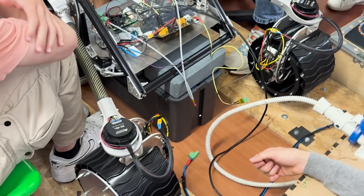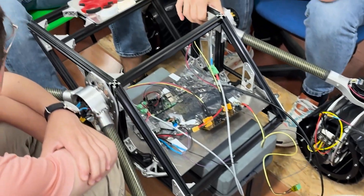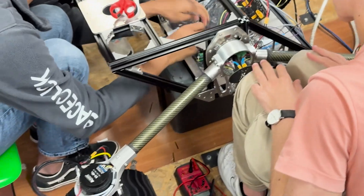We also wanted resilience, so we included a secondary onboard computer — a Jetson. It handles vision processing from the ZED2i stereo camera and runs all our AI algorithms. Both computers are connected to the same CAN bus, so if anything happens to the Raspberry Pi, the Jetson can take over seamlessly. No changes needed. It's built-in redundancy.